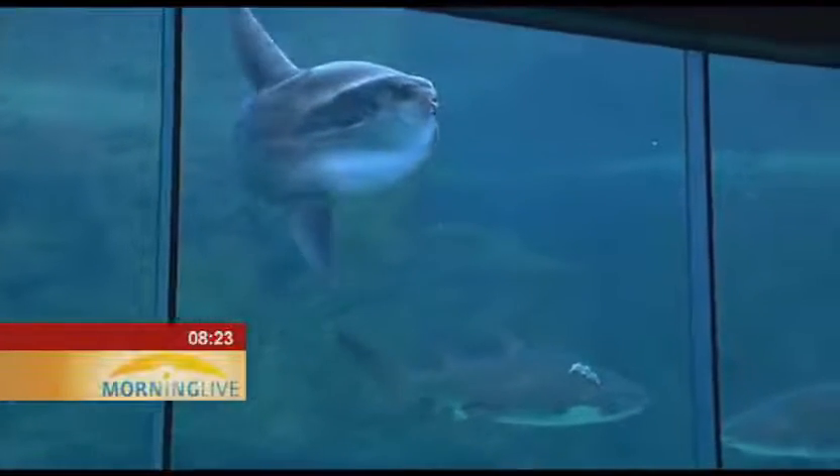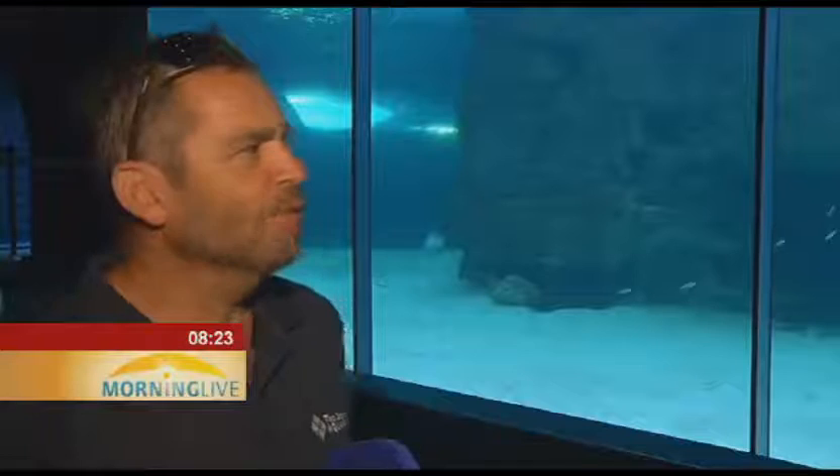Despite their immense size and being classified as predators, Sunfish pose no risk to humans. A large part of their diet consists of jellyfish, but they will also eat squid and fish. Interestingly, they can dive down to over 600 meters, which is probably one of the reasons they spend a lot of time on the surface. People often ask why they're called Sunfish — it's not just because of the shape; they also have a habit of lying on their sides on the surface, appearing to be sunning themselves like a sunbather.